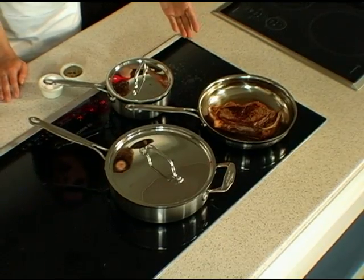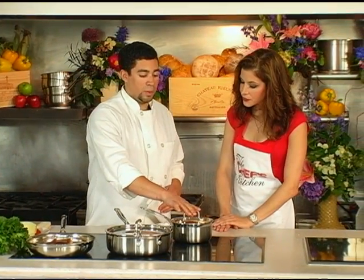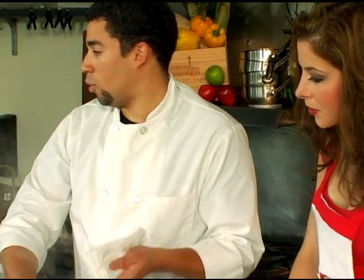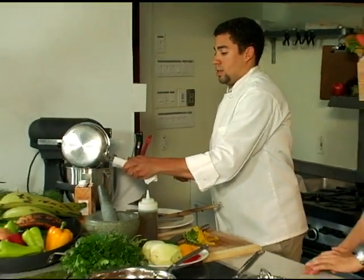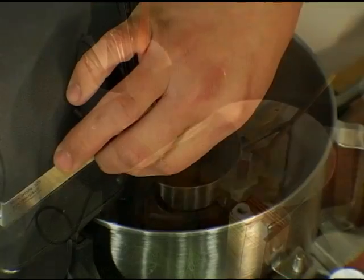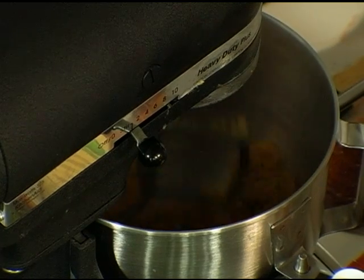We drained the water out of our plantains, which were basically just ripe plantains, and we're going to start on our plantain mash. We're going to add our plantains and a little bit of the cooking liquid right into our KitchenAid and just let that masher do its thing.